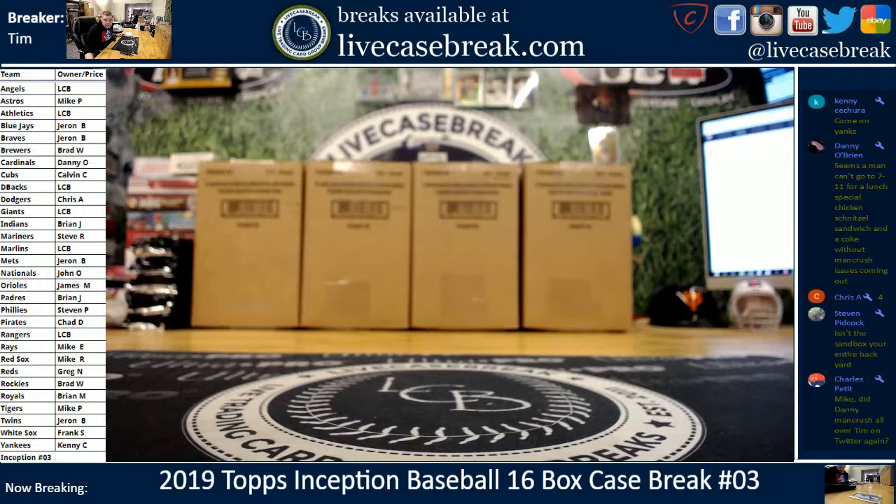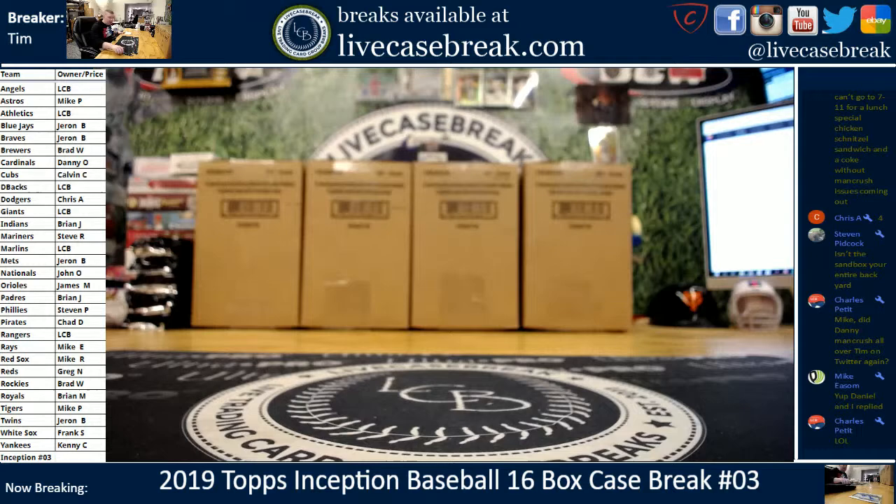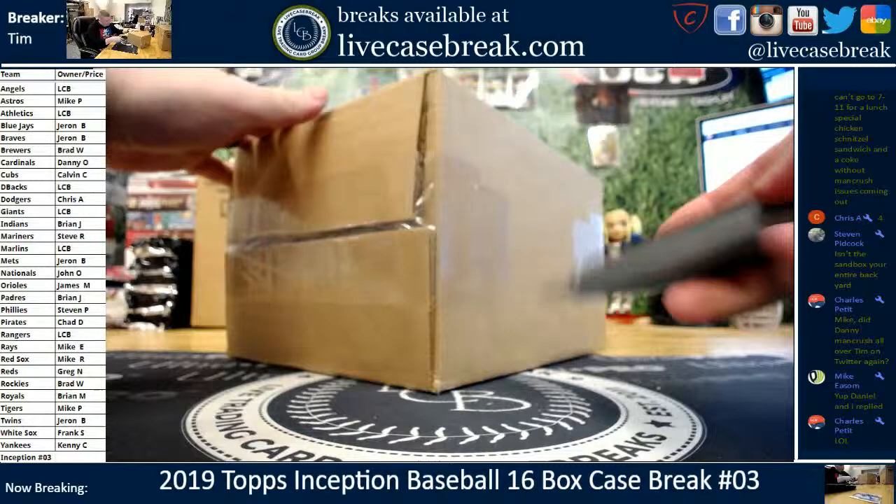The A's, Diamondbacks, Giants, Marlins, and Rangers did not sell. Last call if anybody wants those unsold teams — $1.90 total. You get the Angels and the other teams that didn't sell. We are beginning, so post in the chat if you want them. Here we go. Chris picked the case — he was the last team sold.